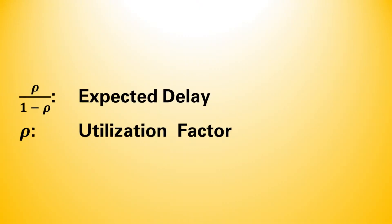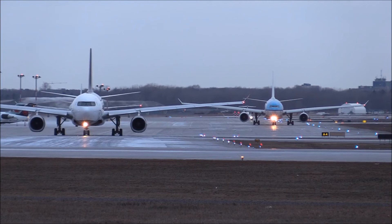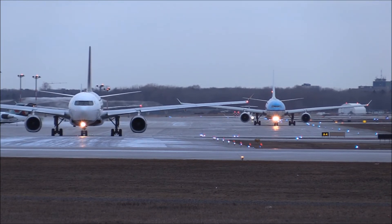It's a rather simple formula actually, namely rho divided by 1 minus rho. Rho is the utilization factor, or how much of the theoretical capacity is actually used. When you look at a chart, you can see that it is far from linear. Once the number of flights reaches the theoretical capacity, the delay explodes. You may have seen this on your local highway — when only a few more cars enter, the entire flow will stop.